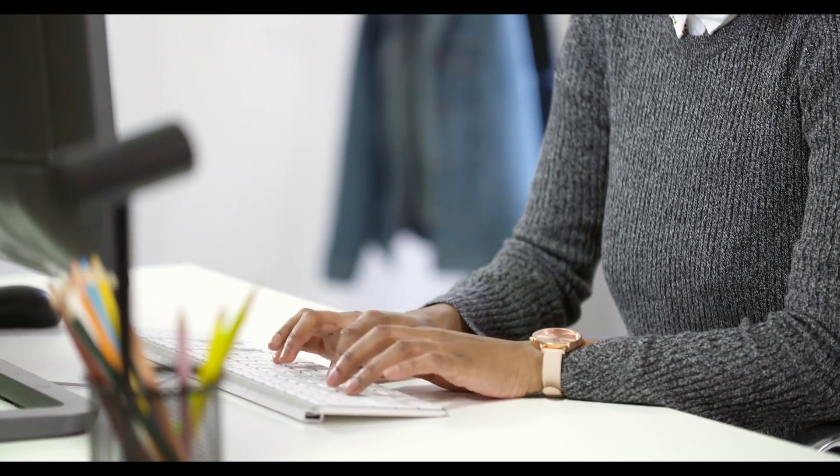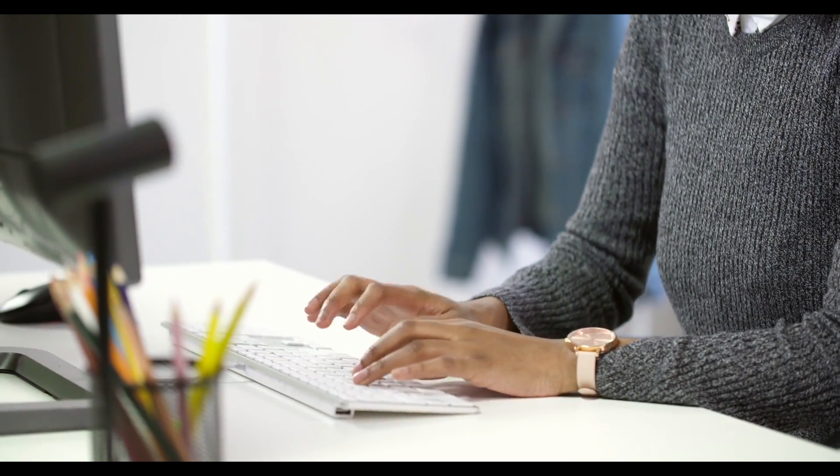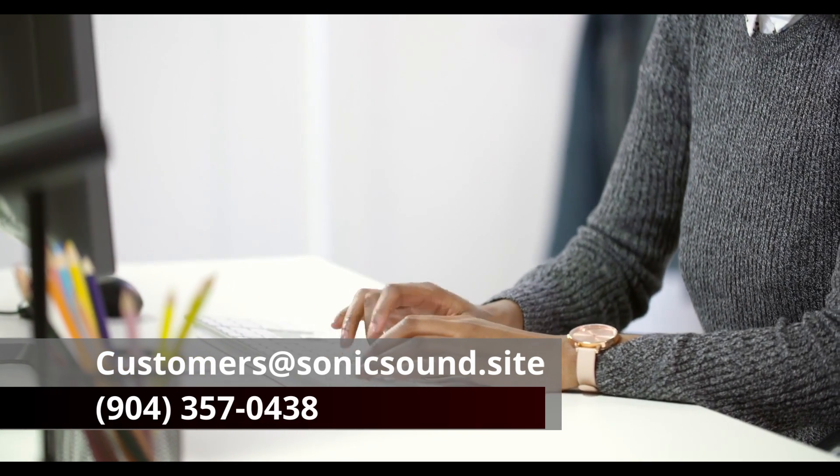We work hard to make sure our customers are satisfied. If you have any questions, concerns, or suggestions, send us an email at customers@sonicsound.site or give us a call at 904-357-0438.